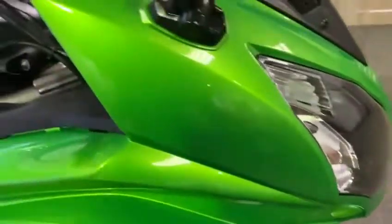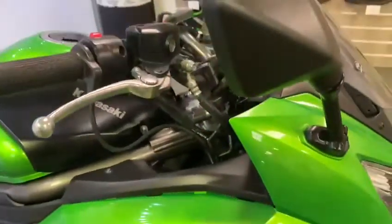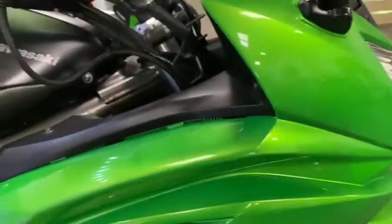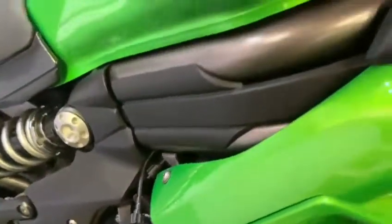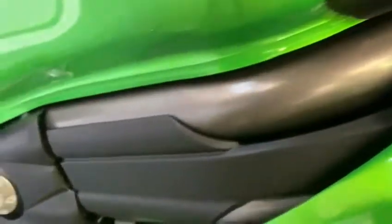Coming around the side, the wing mirror is good — a very tiny little mark just on the end, but other than that it's all good. Coming down the side, really nice green paintwork and a nice clean panel all along the side. Frame is good.